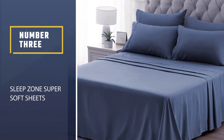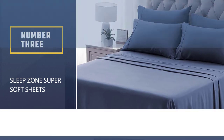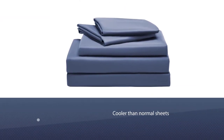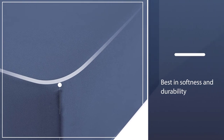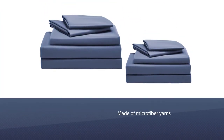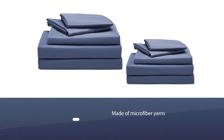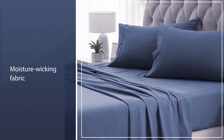Number 3: SleepZone Super Soft Sheets. SleepZone's Microfiber Moisture Wicking Bed Sheet Set is cooler than normal sheets without sacrificing softness and durability. It's made of microfiber yarns and Nanotech's coolest comfort technology that allows the fabric to dry faster than cotton. This fabric is also moisture wicking, meaning it pulls moisture from your skin onto the fabric surface and dries quickly, helping balance your body temperature.